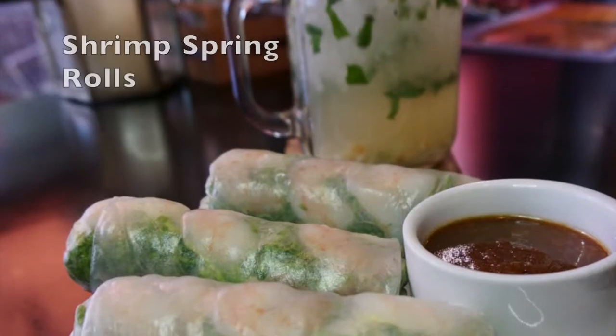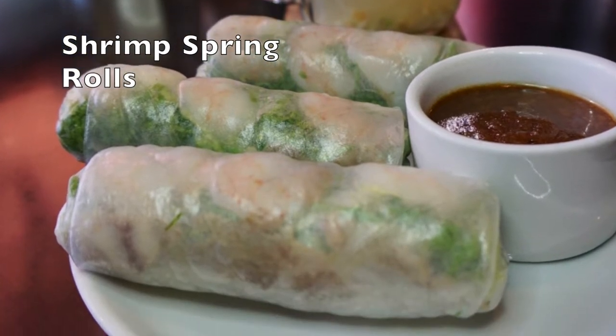Every time I go to a Vietnamese restaurant, I have to get the spring rolls. Their spring rolls are packed with basil — you have the shrimp there and then you can see the pork in the back. It's just so good with that peanut sauce, dipping into that peanut sauce.